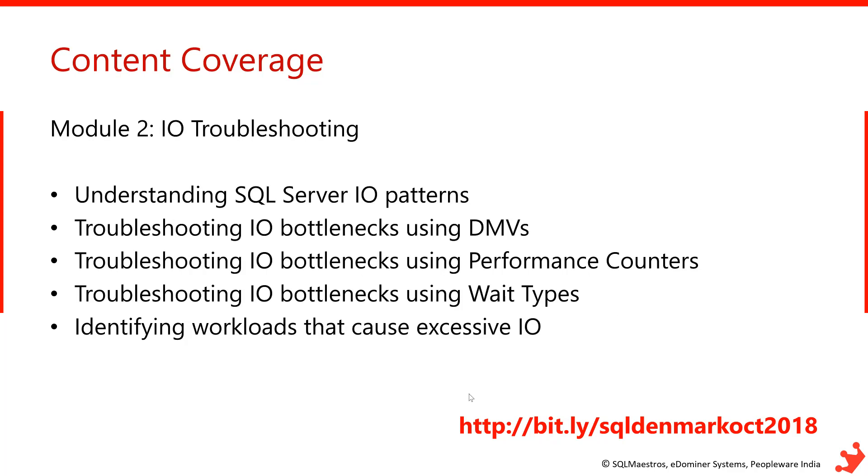Module 2 will focus on IO troubleshooting. IO is very critical for SQL Server performance and I'll cover SQL Server IO patterns — both read and write. I'll show how to troubleshoot IO bottlenecks using DMVs, performance counters, and wait types, and techniques to identify workloads causing excessive IO cycles and the remedies.